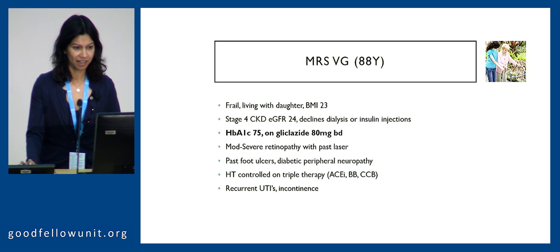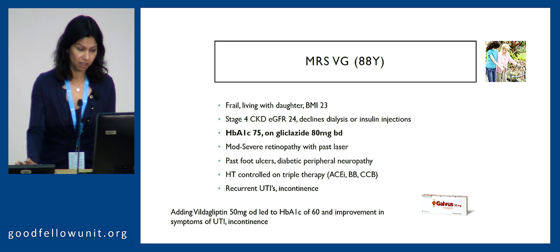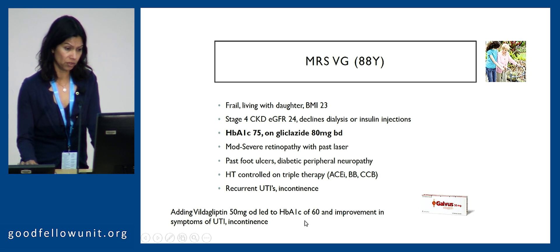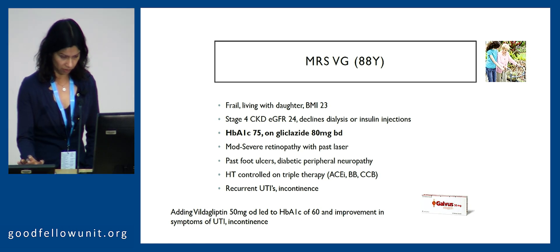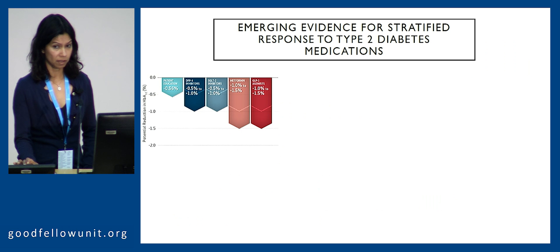The second case is VG, an elderly woman with stage four near end-stage kidney disease who doesn't want dialysis, definitely doesn't want insulin injections, and has recurrent UTIs and incontinence she wonders if are due to her hyperglycemia. Adding vildagliptin one tablet a day was quite effective — this lady improved her HbA1c and had symptomatic improvement of UTIs, incontinence, and dry mouth. This is one of the few medications you can use in near end-stage renal failure without adverse consequences.